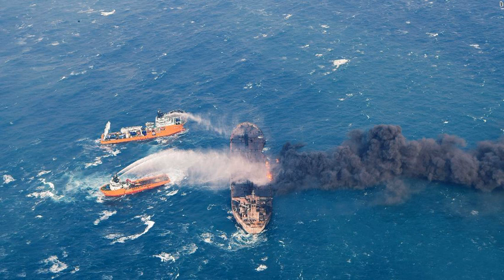The tanker burned in the East China Sea for a week following a collision with another vessel. All crew members — 30 from Iran and two from Bangladesh — are presumed dead.